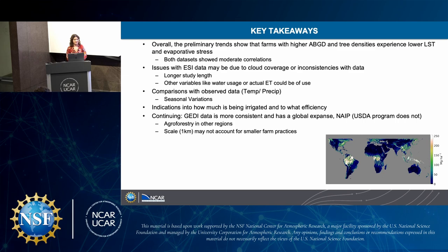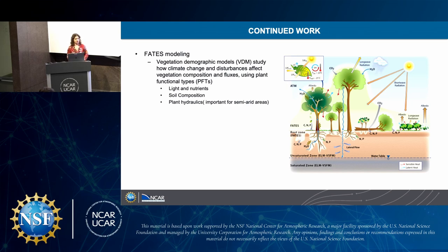GEDI data is more consistent and has global extent, whereas NAIP is a USDA program and does not. This study will continue, and we'll be analyzing agroforestry in other regions, particularly in Tanzania. The trade-off is that the one-kilometer scale may not account for smaller farm practices, which NAIP does. Additionally, FATES modeling is a vegetation demographic model that studies how climate change and disturbances affect vegetation composition and fluxes using plant functional types — covering light, nutrients, soil composition, and plant hydraulics, which is really important in semi-arid areas like San Diego County.